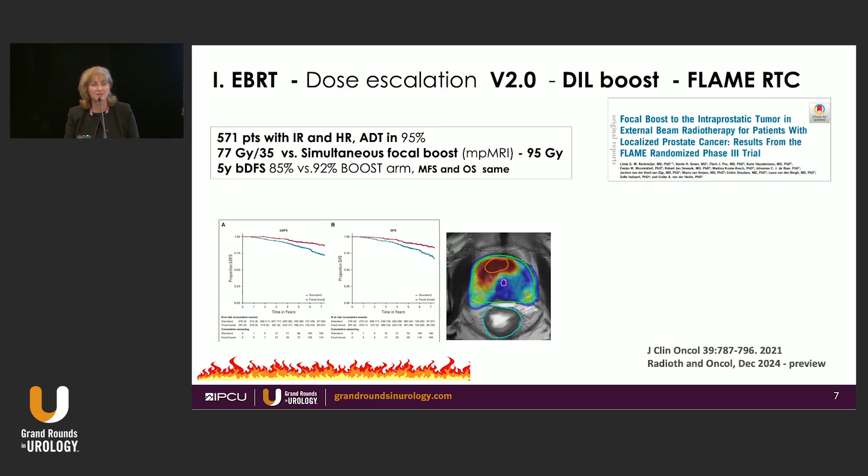Then there is dose escalation version 2.0 — the FLAME trial, a randomized controlled trial. The premise was: because of all the technology we've acquired, how about we boost the multi-parametric MRI lesion that we can see and give that higher dose of radiation, up to 95 grays — a whopping dose. The gland gets 77 grays and we boost the gross tumor volume seen on MRI. Biochemical control improved from 85 to 92 percent at five years, though metastasis-free survival and overall survival remained the same.